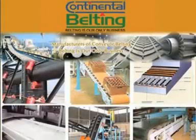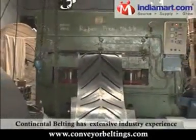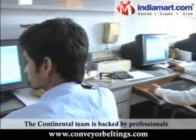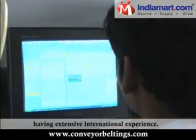Continental Belting, established in 1964, has extensive industry experience that none can claim to match. The Continental team is backed by professionals from IIT backgrounds and technocrats having extensive international experience.